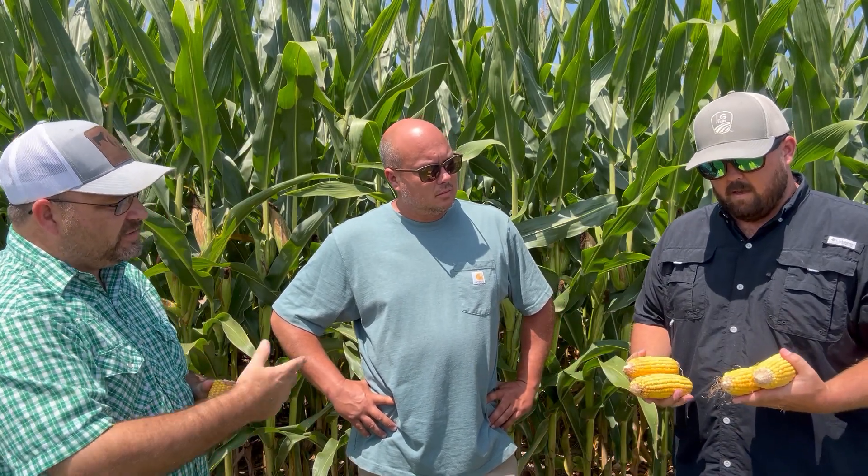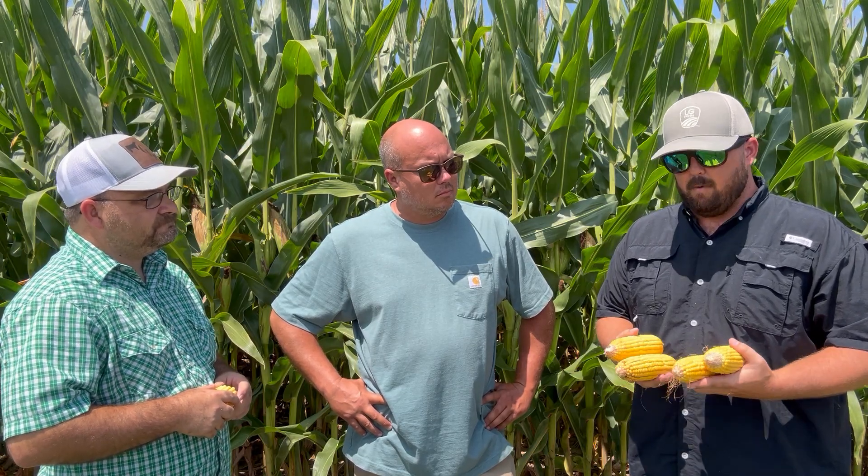Dustin, tell us about the hybrid you have out here. This is LG 65C30 — it's a new one in our lineup. We've been impressed with it through production trials the last couple years, and this is the first year we're doing it in major field production. It looks phenomenal — it handles stress well, which is a good thing because the last couple weeks have been hot and dry. We've got some good ears here averaging about 17 rows around, with a few 20s, a lot of 18s, a couple 16s — probably averaging 17 to 18 rows by about 34 to 35 kernels long.